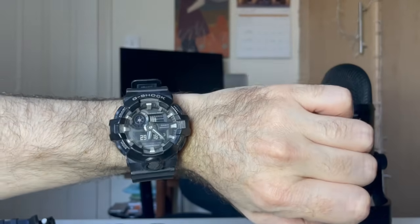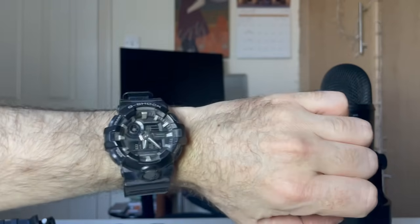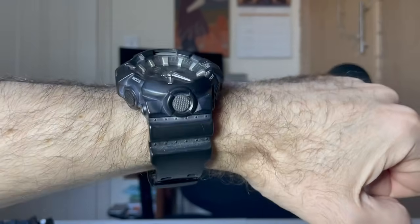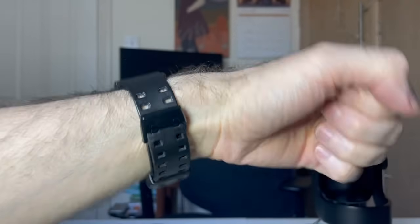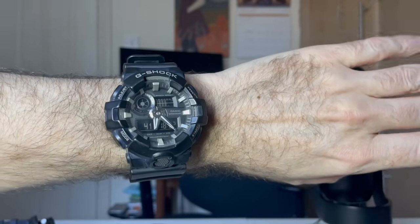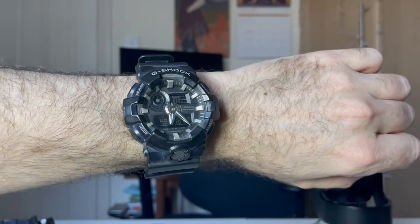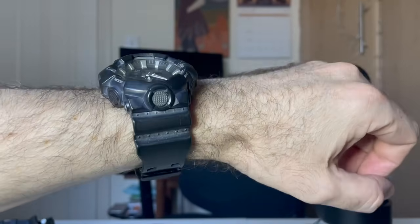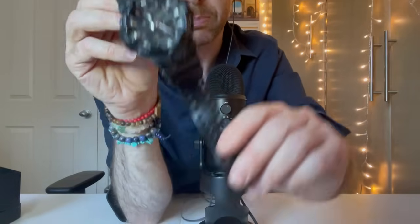It's the second G-Shock I've ever owned. The first one I bought was a military style, like a dark green Mudman, which lasted me about 11 years and was a very faithful companion. So I was so happy when my fiancée bought me this one. It's lasted me a good five years and it's really great — really durable.